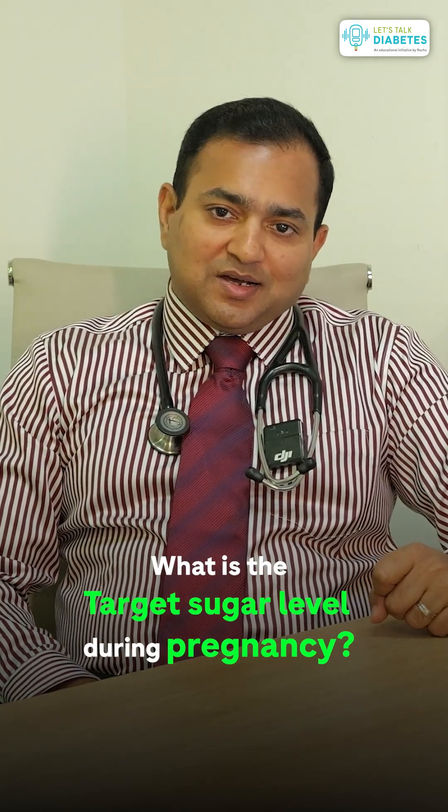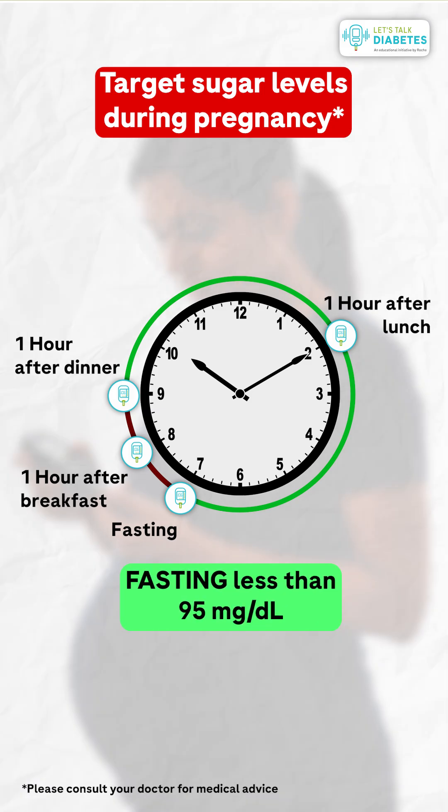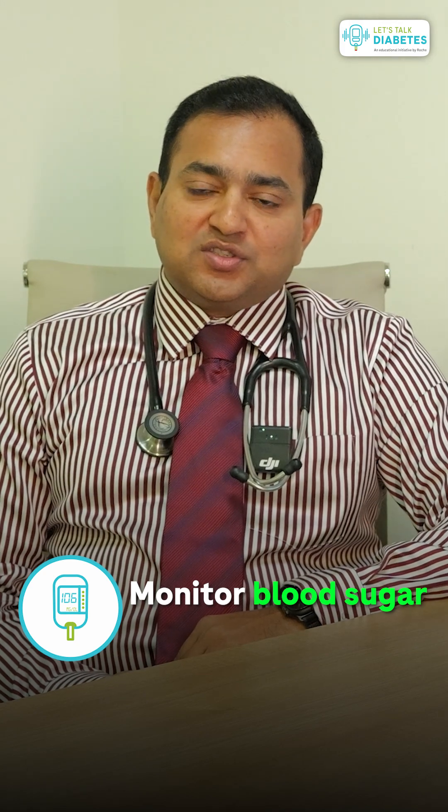So four times a day you should monitor your blood sugars in pregnancy. What should be the targets? The fasting sugar should be less than 95 milligrams per deciliter, and the one-hour post-meal blood sugar should be less than 140 milligrams per deciliter for the successful management of diabetes in pregnancy.